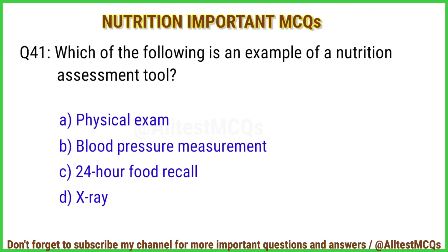Q41. Which of the following is an example of a nutrition assessment tool? Correct answer is option C: 24-hour food recall.